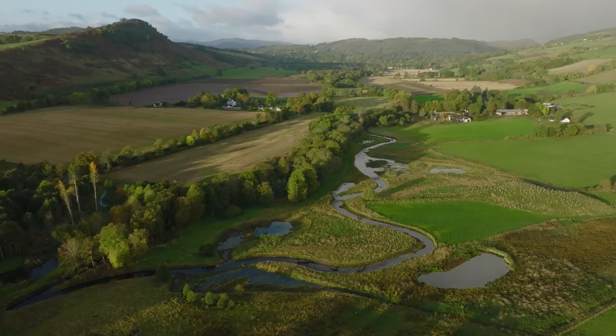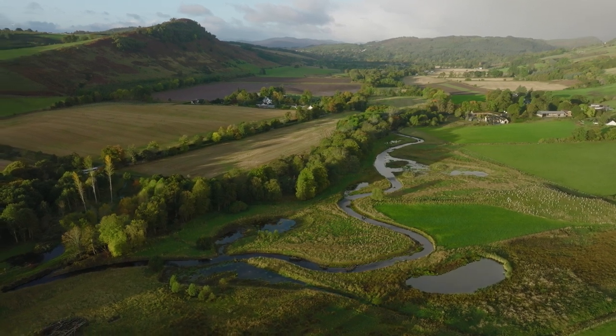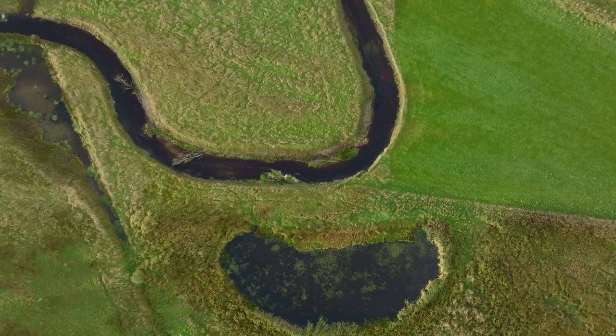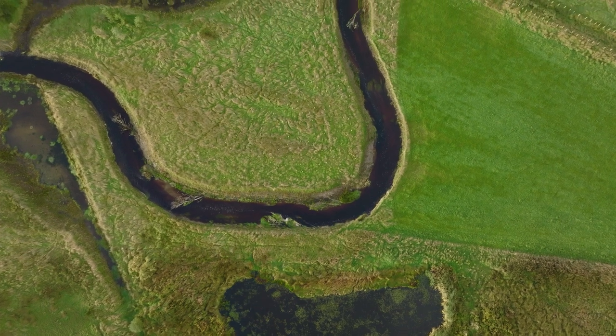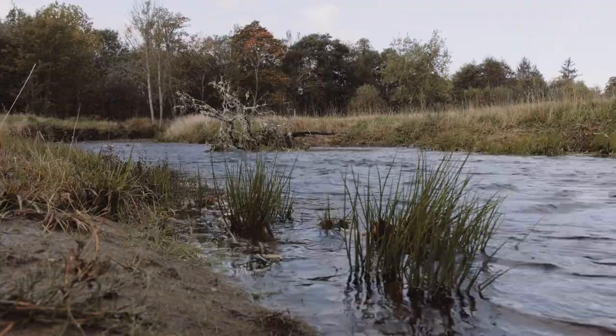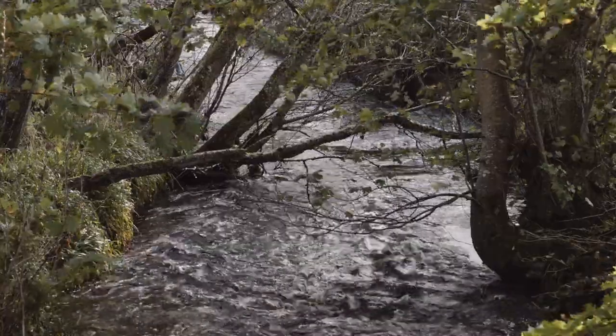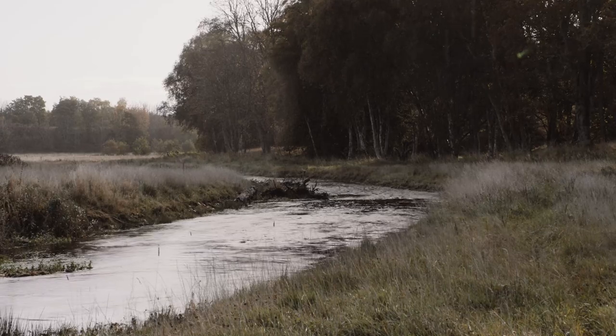The River Peffery project started about two years ago. We identified a section of the river that was previously straightened and thought it would be a good idea to try and re-meander it to reconnect it to its floodplain — with the aim of improving the river habitat, slowing the flow, and hopefully reducing downstream flood risk, because unfortunately the River Peffery has flooded Dingwall quite a few times in the past.